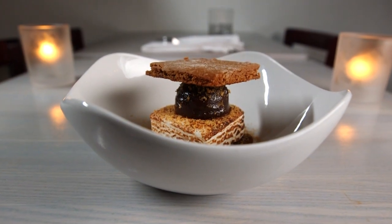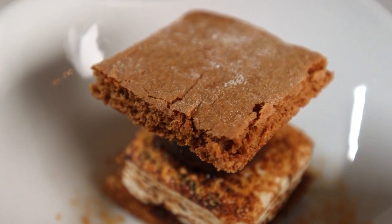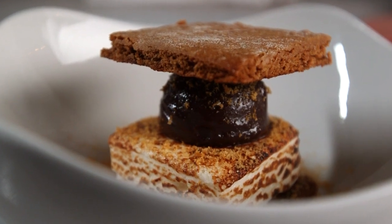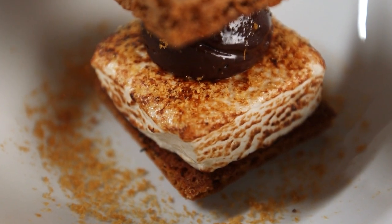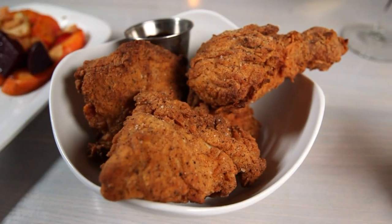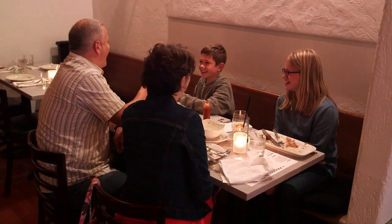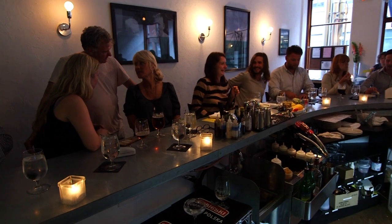And things get even better at dessert with Chef Matt's signature s'mores featuring house-made graham crackers, a pile of chocolate ganache, and one big, perfectly torched marshmallow. If you can't have fun eating that after a couple dozen oysters and a plate of fried chicken, well then, Franklin Oyster House might not be for you. Kick back and have a good meal, have fun with the people you came with, and enjoy some really good food while trying some different things.